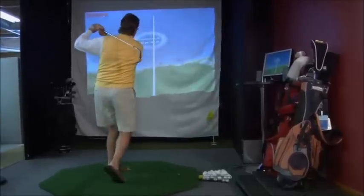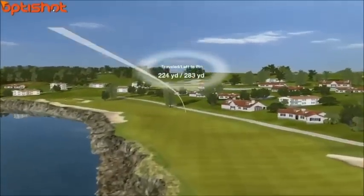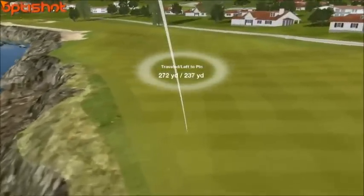I can't begin to tell you how important that OptiShot feedback is to supporting my game and helping my game. The OptiShot gives you the opportunity to play some of the best courses in the world, to challenge yourself with the very holes you may see on television. It's a total golf experience — OptiShot is the closest thing to playing golf I've ever tried before.